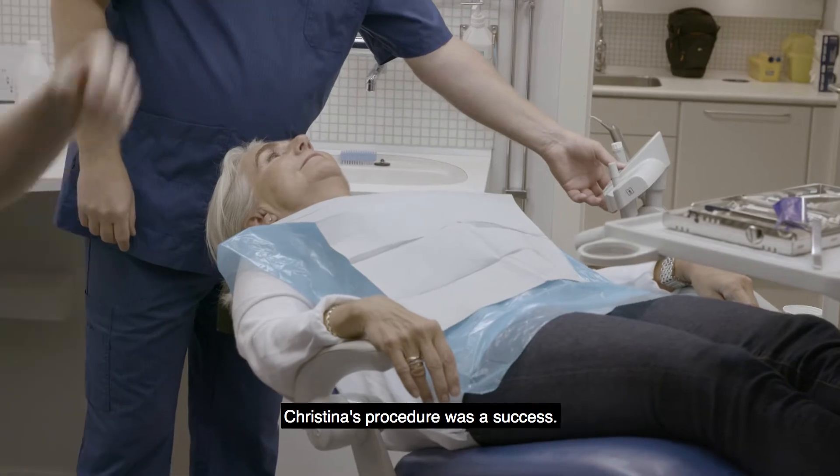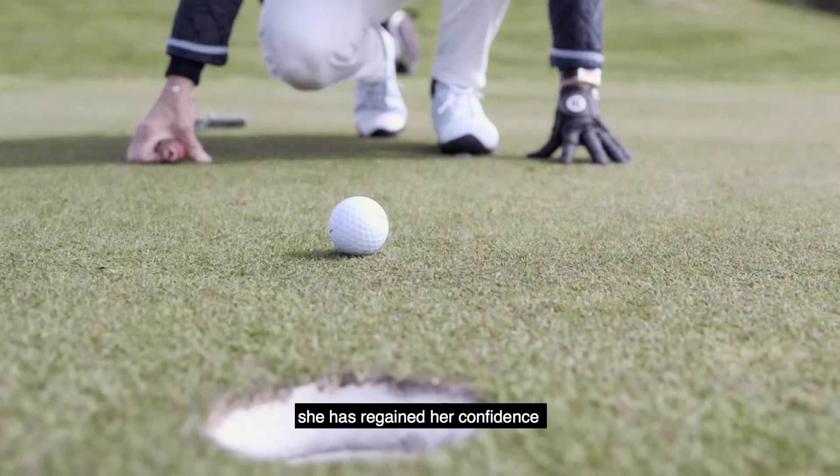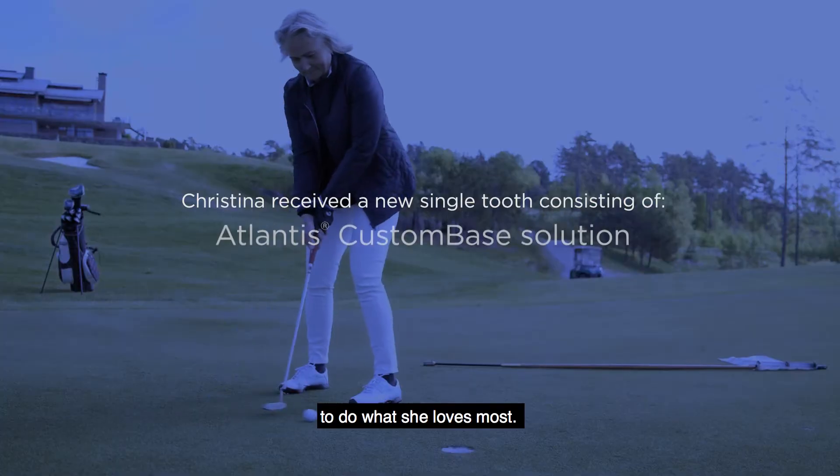Christina's procedure was a success. With a new Atlantis single tooth restoration, she has regained her confidence to do what she loves most.